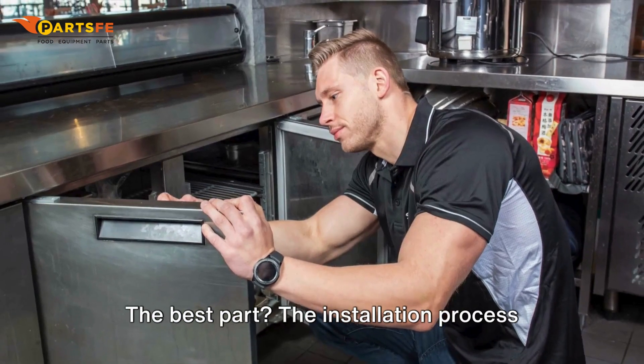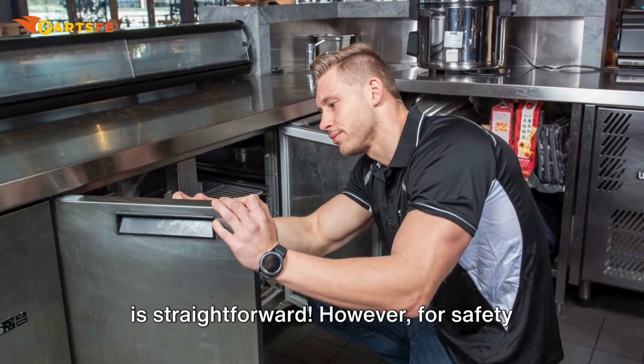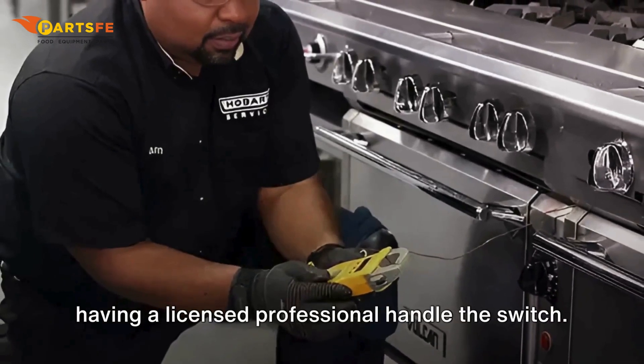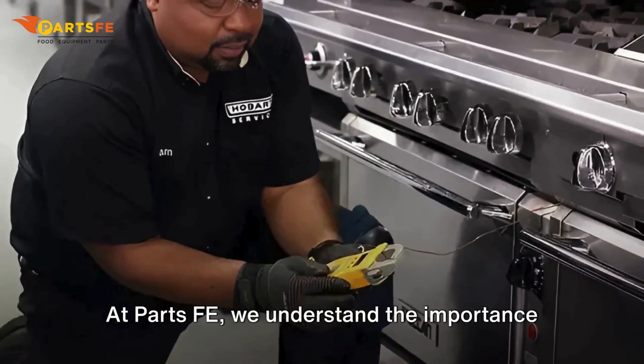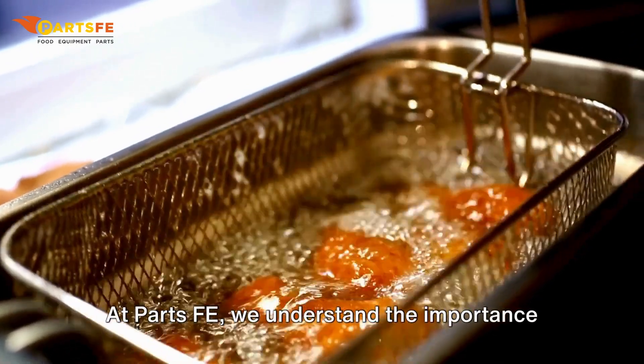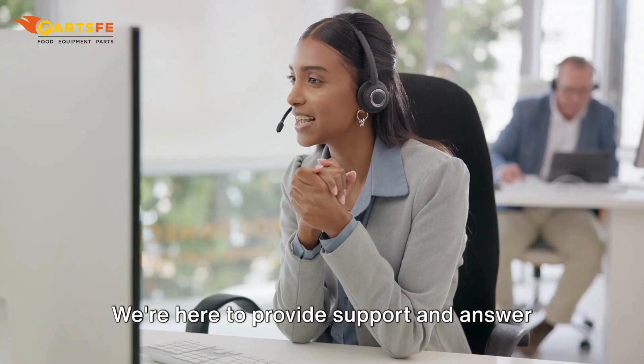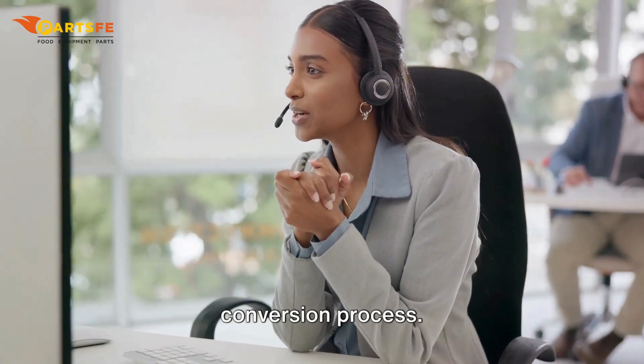The best part? The installation process is straightforward. However, for safety and compliance reasons, we recommend having a licensed professional handle the switch. At PartsFE, we understand the importance of keeping your equipment running smoothly. We're here to provide support and answer any questions you may have about the conversion process.